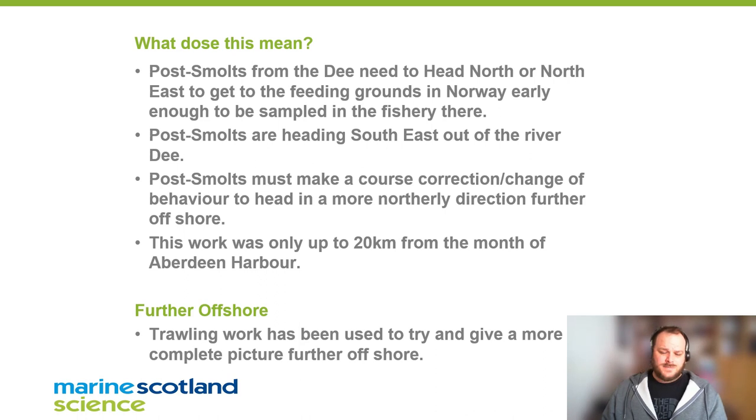Finally, what does it all mean? Fish coming out of the Dee and heading southeast have to make a correction to that journey at some point. Our data here doesn't really give us any indication of where that correction is. What we have got is some small trawls done off the Scotia and some pelagic boats that give us a little indication further out at sea of where fish are — and hopefully Matt will touch on those in his presentation next.